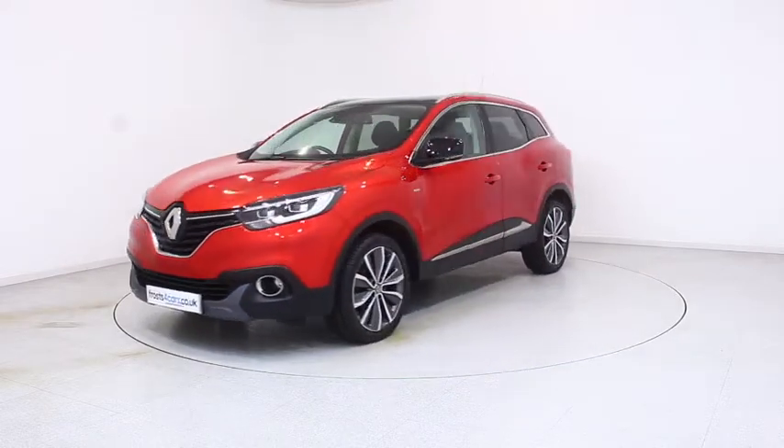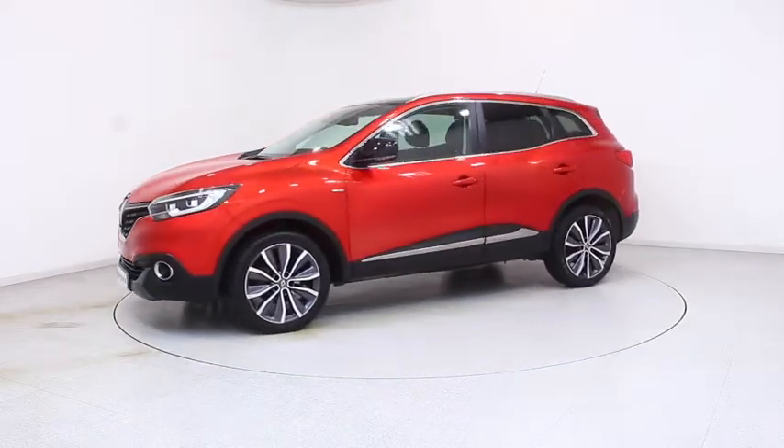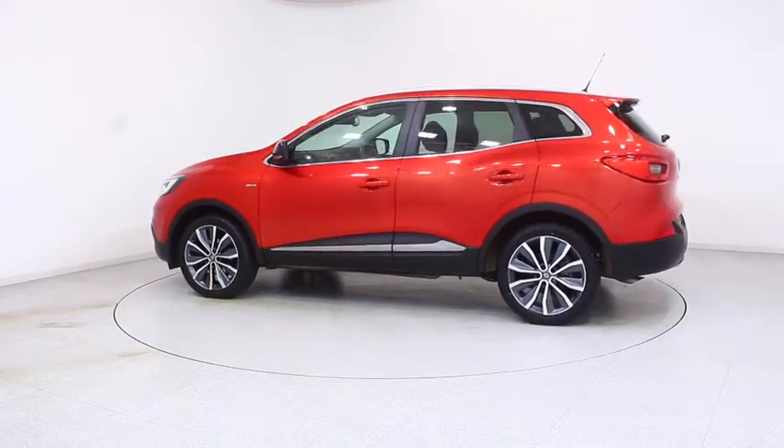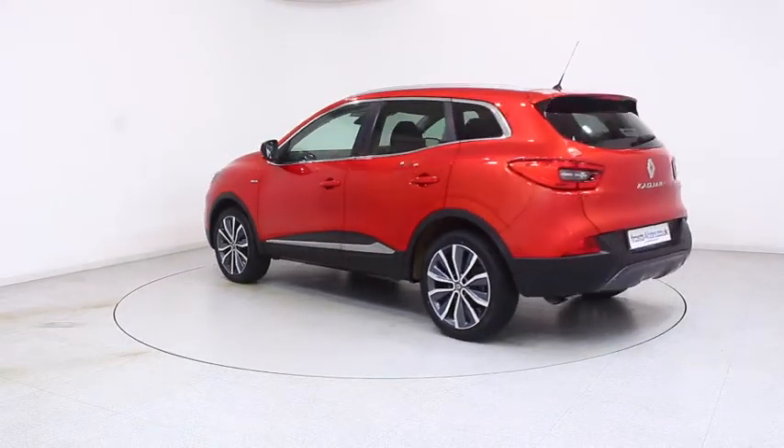Ready for you to view, try and drive away the very same day, this Renault has been through our extensive mechanical and preparation process to ensure it's in perfect condition.